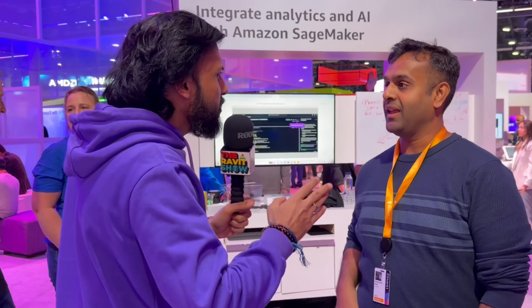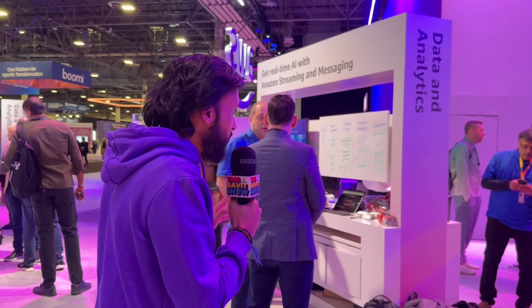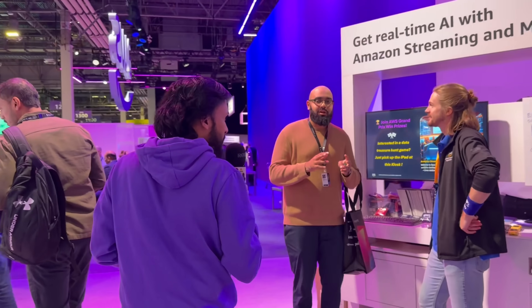Thanks for sharing these — these are fantastic insights. Congratulations on all the announcements. I'll keep the conversation going, just giving a tour to our audience. Let's also go and check out what's happening in the streaming and messaging space. There are a lot of conversations happening, so let's see if we can grab someone.